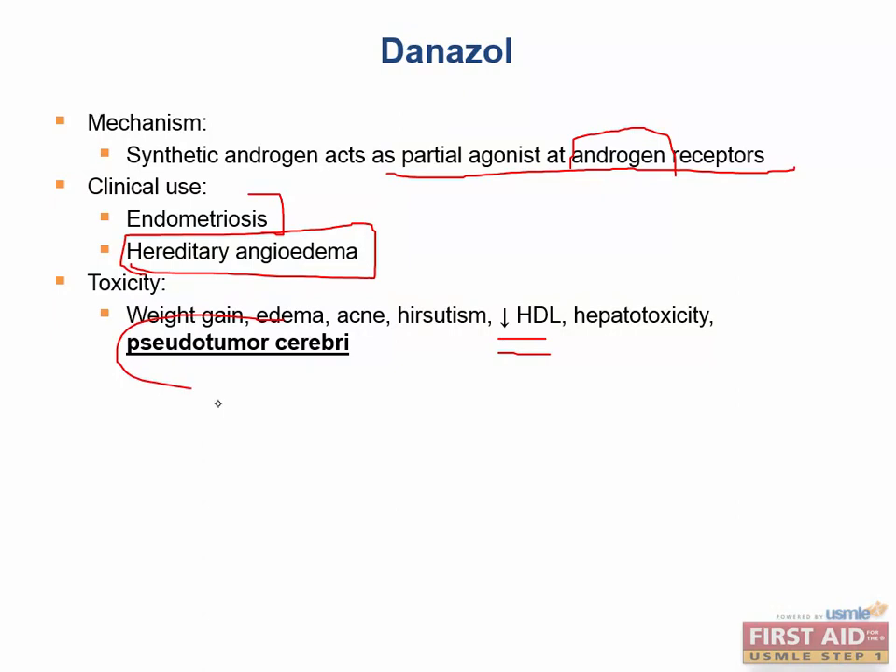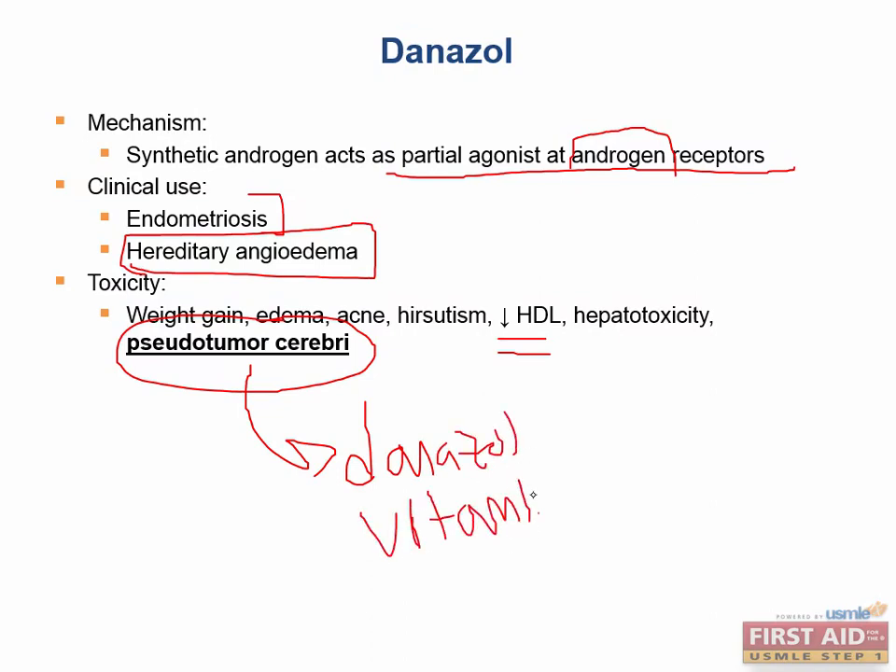Pseudotumor cerebri — increased intracranial pressure — is a very important side effect. Concurrent effects include papilledema and confusion. You see pseudotumor cerebri with danazole and vitamin A. Oral contraceptive pills can also cause it, but it's not very high yield. It's mainly vitamin A and danazole that cause this increased intracranial pressure with papilledema.